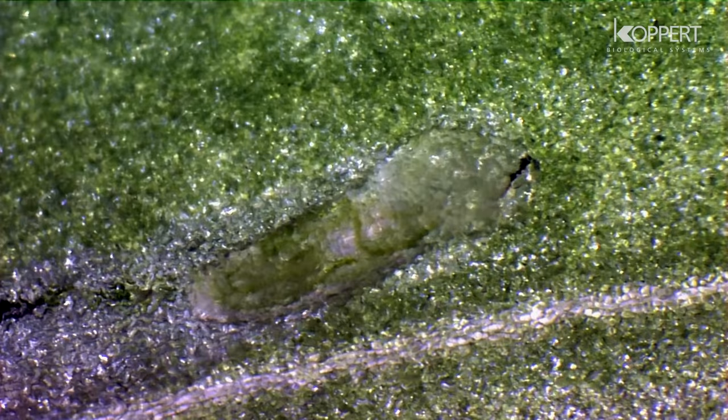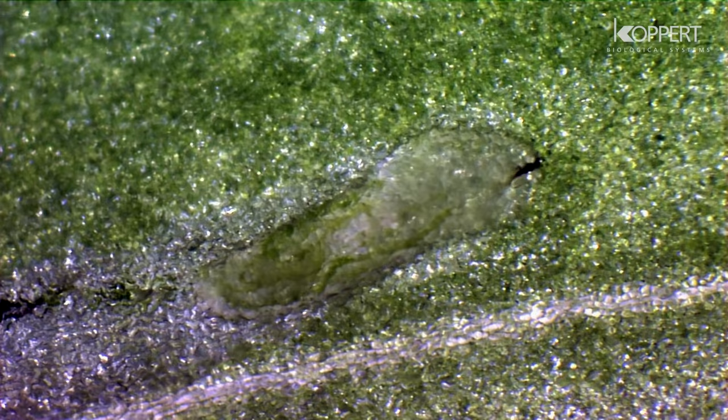These mines lead to cosmetic damage, leaves drying out, or even early defoliation. This can affect the yield. Indirect damage occurs when fungi or bacteria enter the feeding areas.